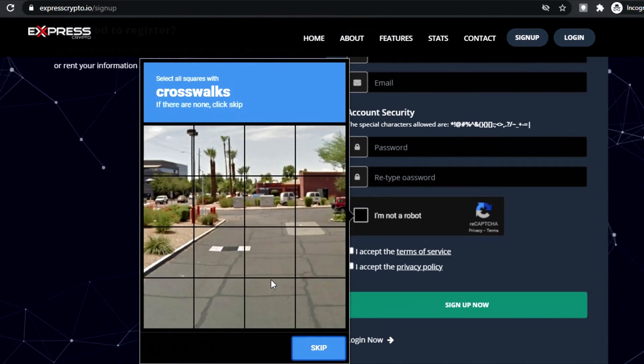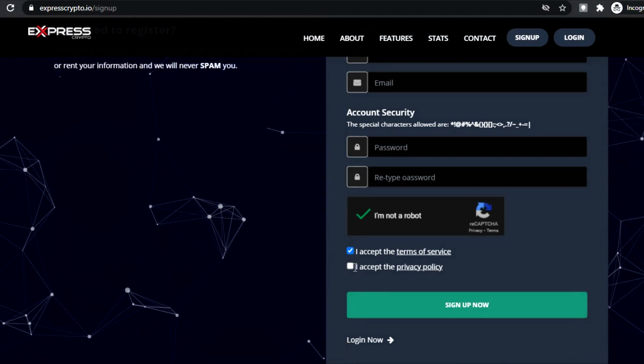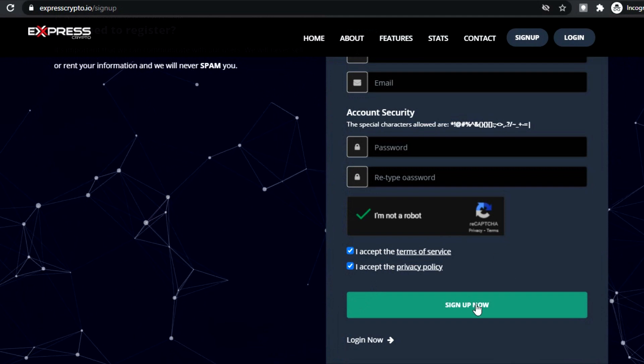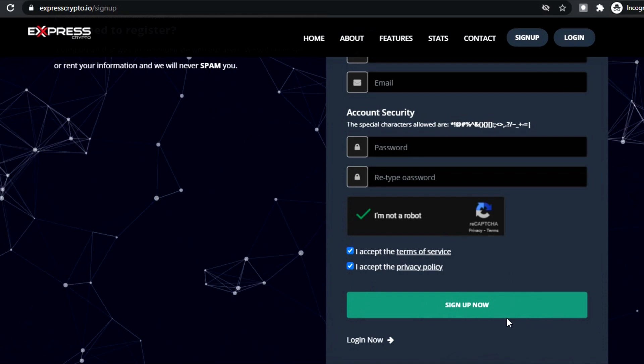So why do you need to link your Bitcoin wallet to these websites? That is how you'll be passively receiving Bitcoin. You won't need to worry about the process at all, as it will all be automatic. Let's move on to the next website you'll need to check out.